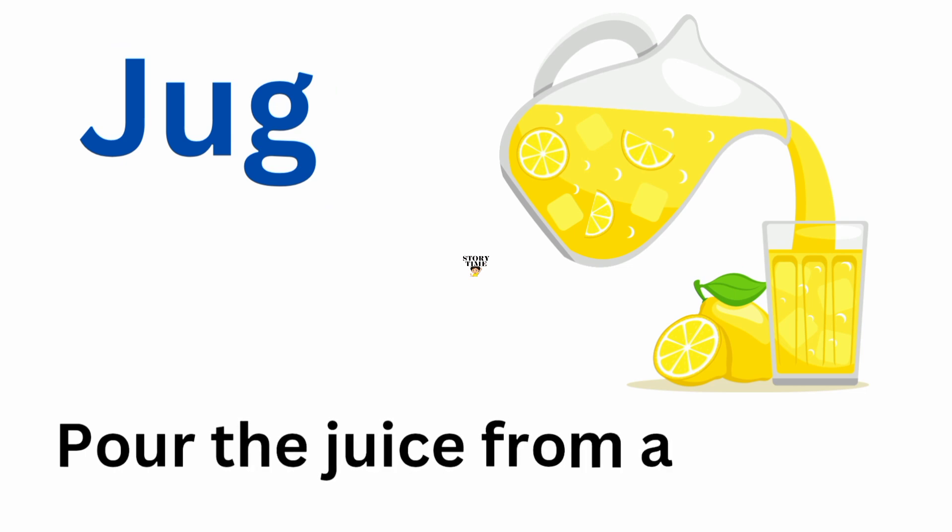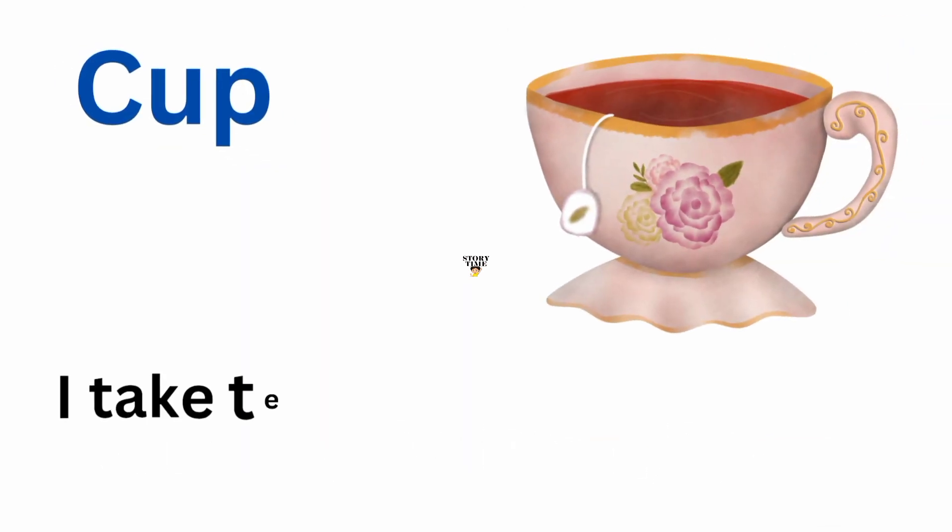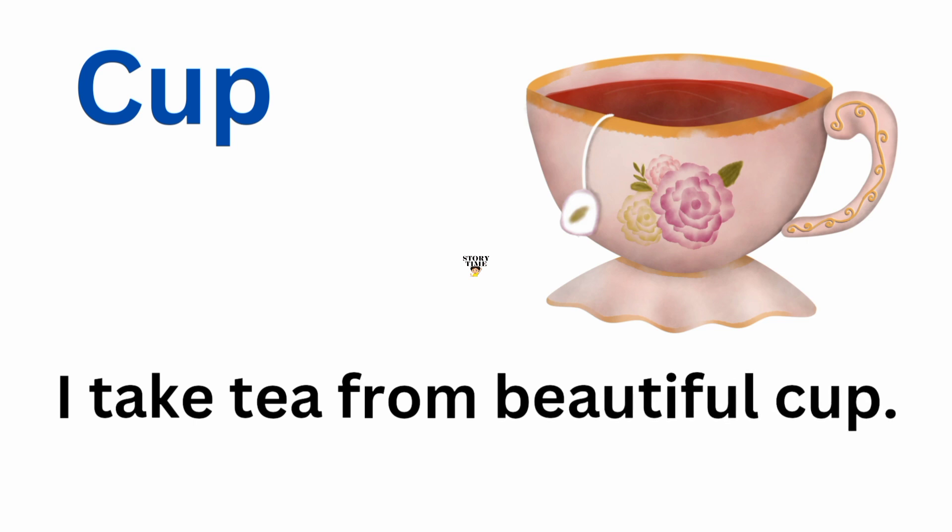Jug. Pour the juice from a jug. Cup. I take tea from a beautiful cup.